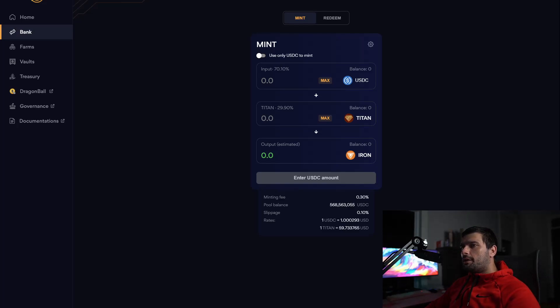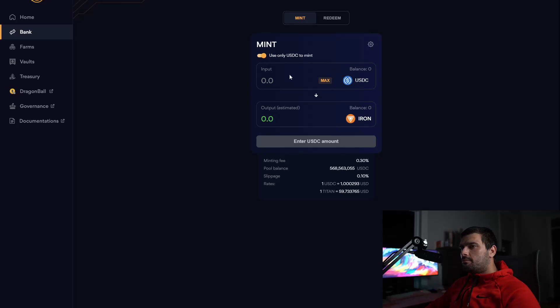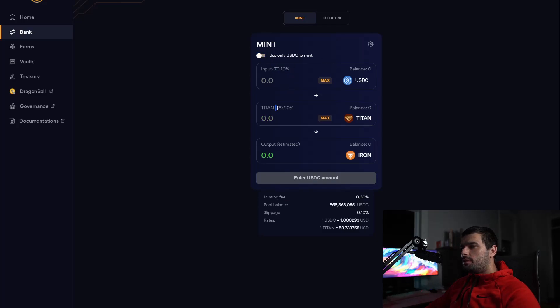When you come to Iron and want to create Iron, you can supply just USDC — that USDC goes into the Iron smart contract — or you can use 70% USDC and 29% Titan, based on Titan's current market dollar value, and it will give you Iron. The USDC gets placed into the smart contract collateralizing Iron, and the Titan you provide gets burned. So if lots of people are minting Iron, you have USDC getting stored in the smart contract and Titan getting burned and pulled off the market, putting upward price pressure on Titan because there's less of it available.